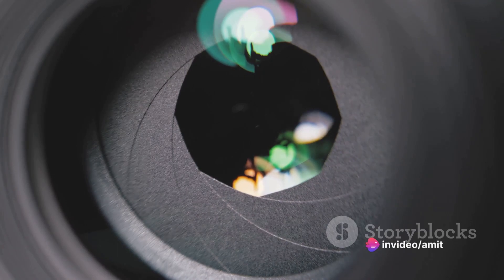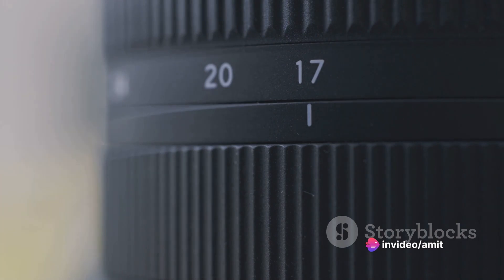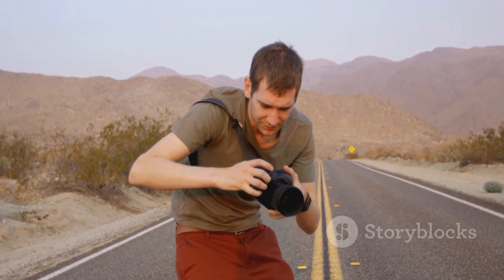Learn the ins and outs of your camera. Discover what aperture, shutter speed, and ISO mean and how they can affect your photos. These elements can drastically alter the outcome, so don't shy away from experimenting with different settings.